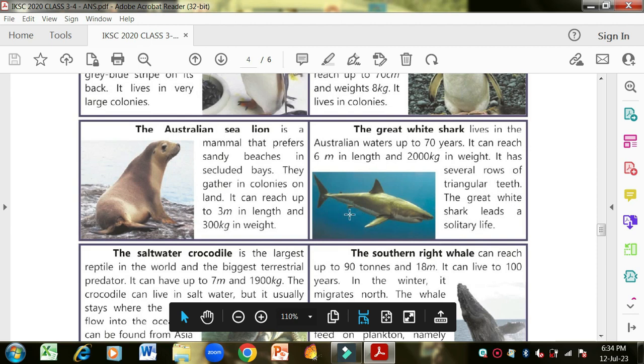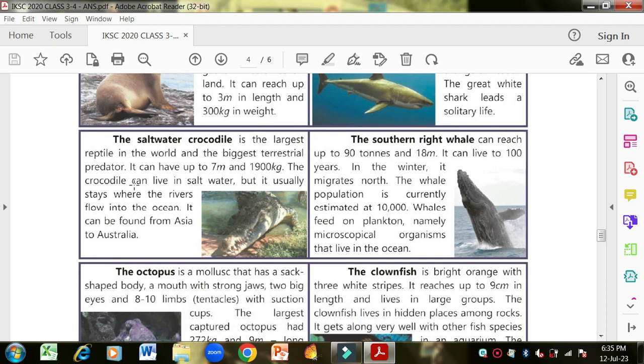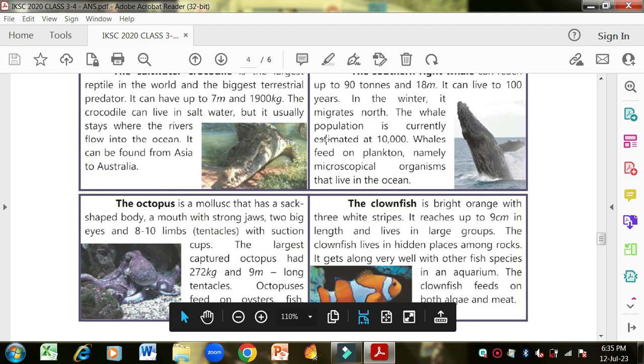The saltwater crocodile is the largest reptile in the world and the biggest terrestrial predator, reaching up to seven meters and 1900 kilograms. It can live in salt water but usually stays where rivers flow into the ocean, and can be found from Asia to Australia. The southern right whale can reach up to 90 tons and 18 meters, can live 200 years, migrates north in winter, and the population is estimated at 10,000 whales. Whales feed on plankton — microscopic organisms that live in the ocean.